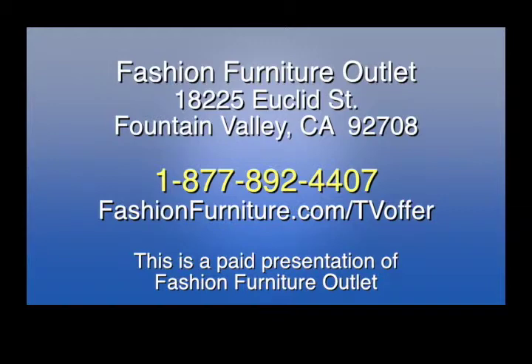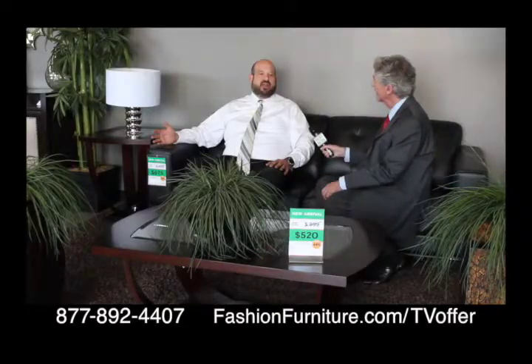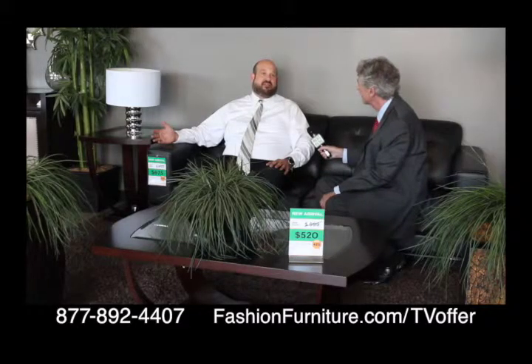This is a paid presentation of the Fashion Furniture Outlet in Fountain Valley, where you can rent and buy. Most of our stuff in here you can save between 50 and 75% off.